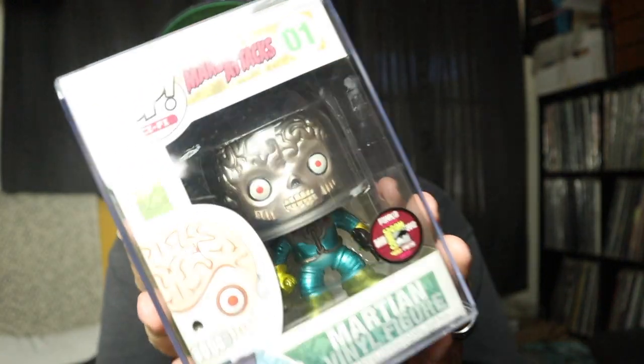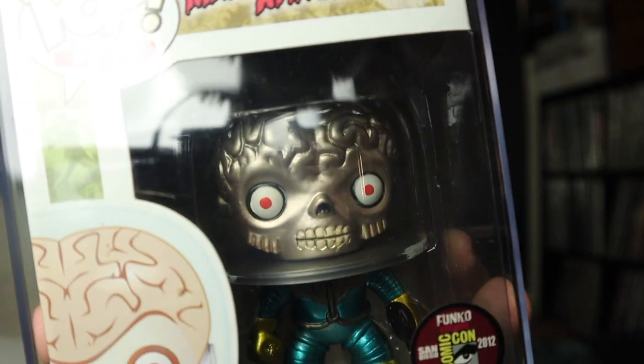So my most expensive piece is Martian. Look at those eyes — you get lost in its eyes.